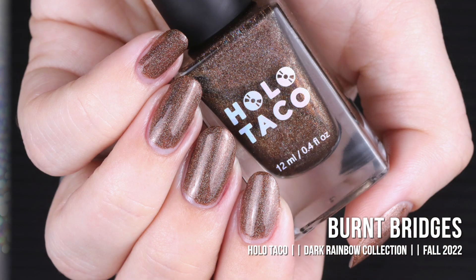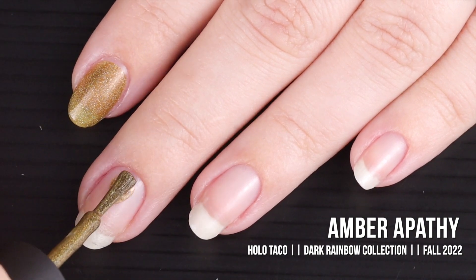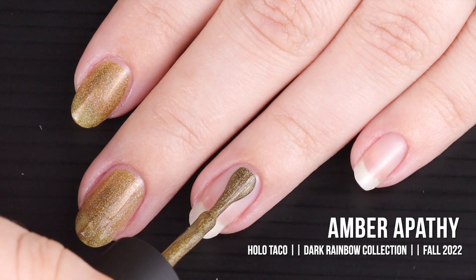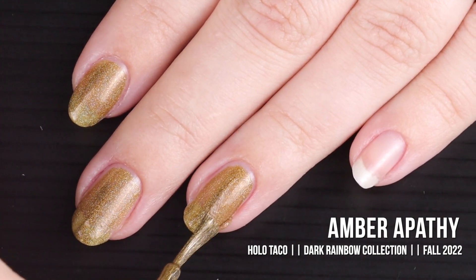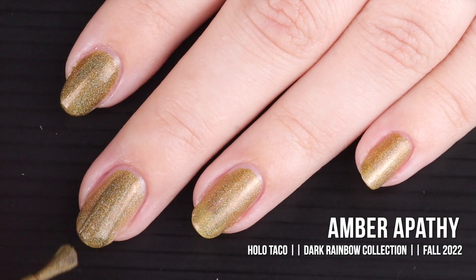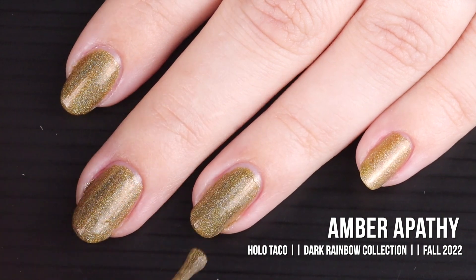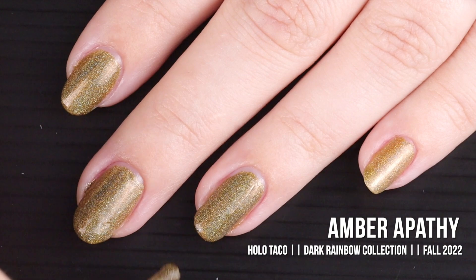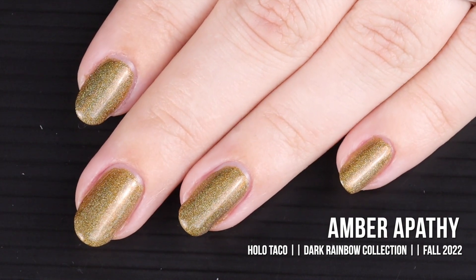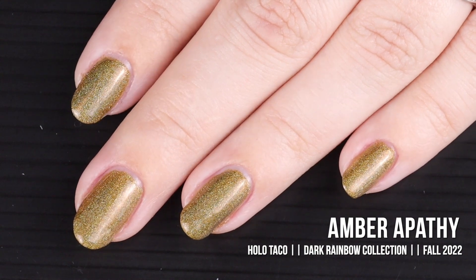Next up we have Amber Apathy. 'When you're not sure if you should stop or go and you're feeling that amber apathy, bring a spark to your existence with this dark topaz yellow linear holographic shade. Reconcile with your past in this antique dark golden hue.' It's described as a linear holographic formula in a dark topaz yellow shade, and two coats is advised for full coverage. Hear me out — do not sleep on this color. It is so gorgeous. It is the perfect antiqued golden shade and so pretty on the nail.